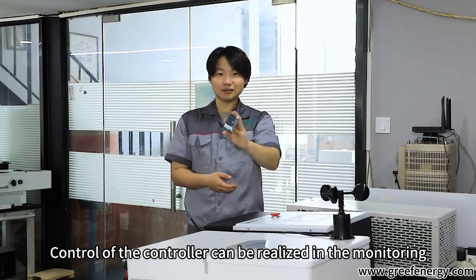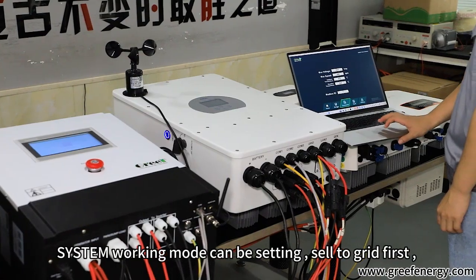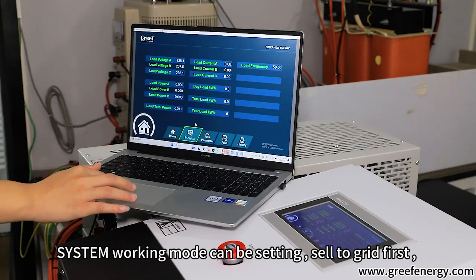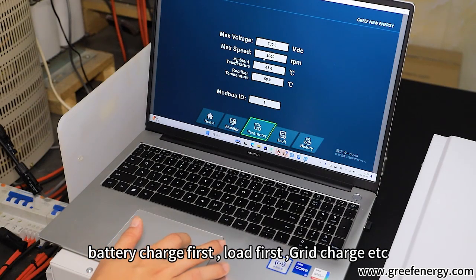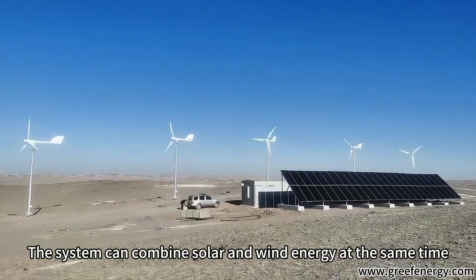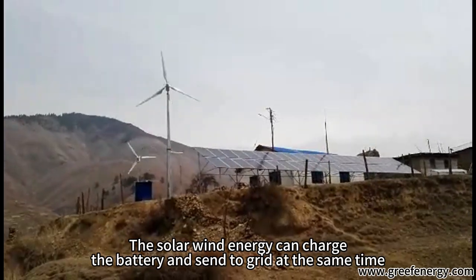Control of the controller can be realized via Wi-Fi or by directly plugging in a network cable. System working modes can be set, including sell to grid first, battery charge first, load first, and grid charge. The system can combine solar and wind energy simultaneously — solar and wind energy can charge the battery and send power to the grid at the same time.